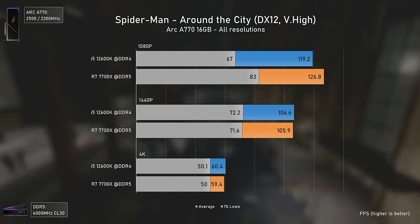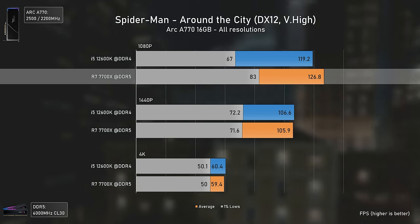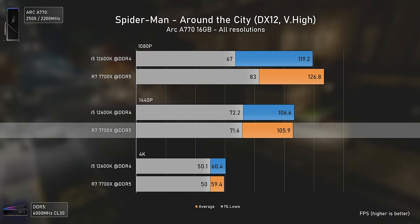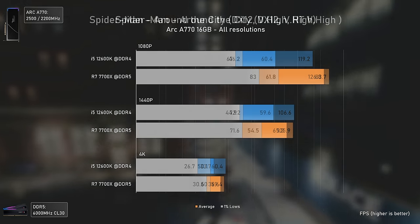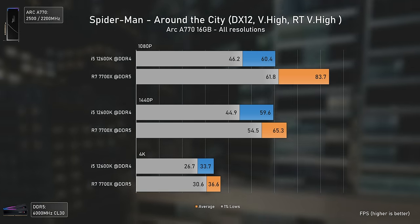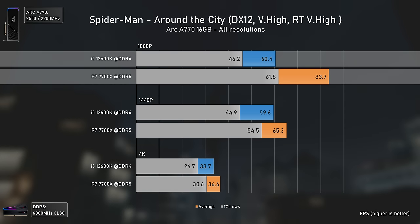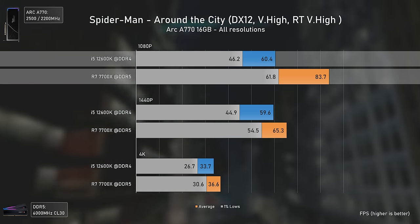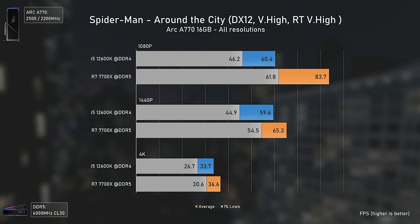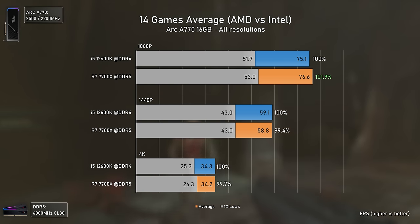Spider-Man Remastered needs a good CPU and RAM to push extra frames, so it's normal that the Ryzen 7 7700X delivers higher results at 1080p. As we move to a GPU bottleneck the difference is zero, since Arc GPUs run really well in this game. However, once we enable ray tracing and bandwidth demand increases, even with the Arc 770 near its max, the 12600K gets annihilated by the 7700X — showing that when driver overhead is large, a better CPU helps significantly.